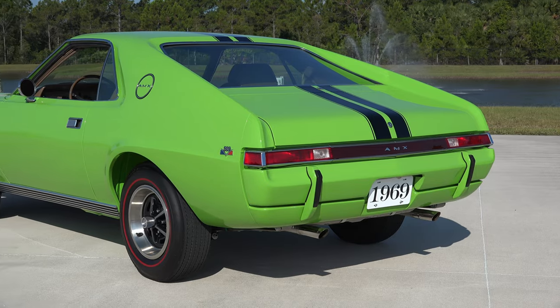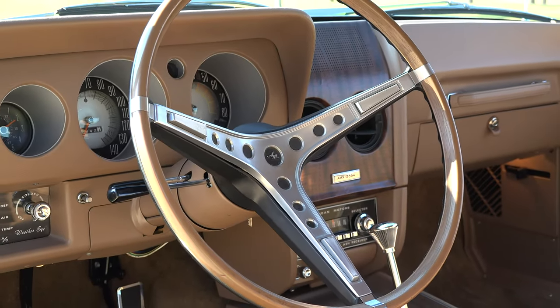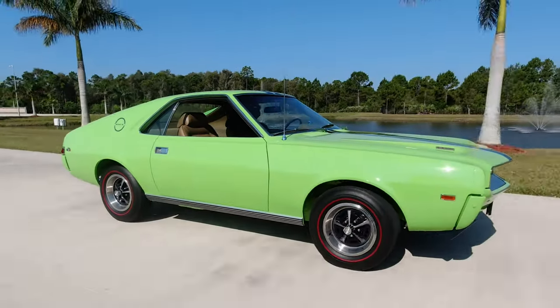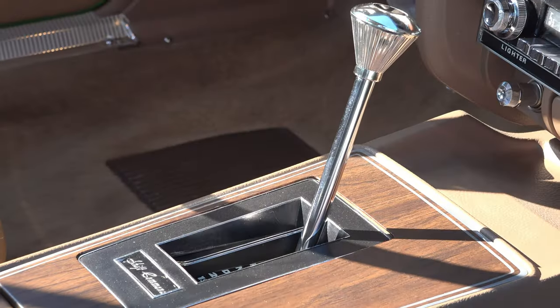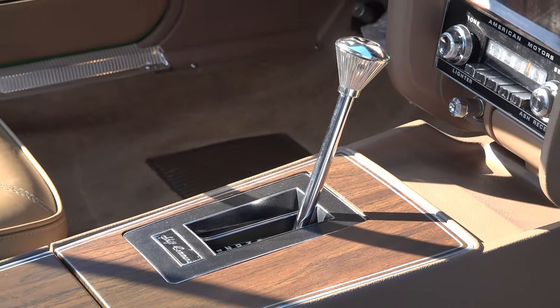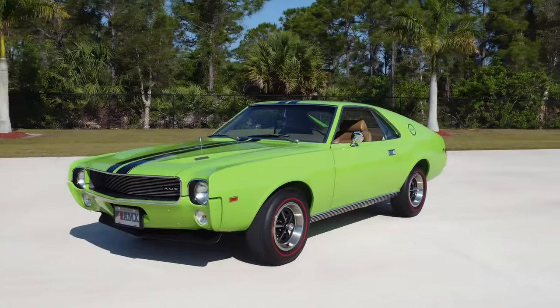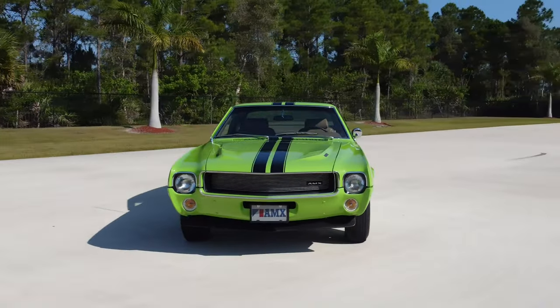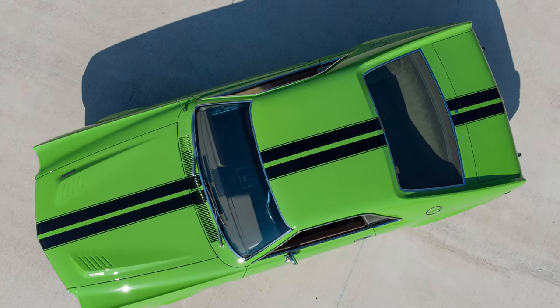I've been looking for 20-plus years for a beautiful frame-off or full rotisserie restored AMC muscle car. I've probably looked at hundreds of those cars, and of all those cars I've looked at, not one of them ever met my standard. This vehicle has every piece of factory documentation — it has the original dealership window sticker from 1969, which shows that the vehicle cost $4,933.31.